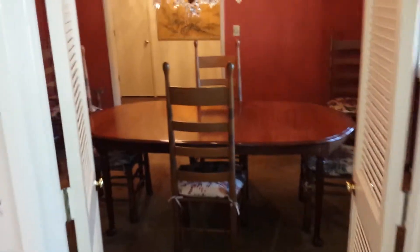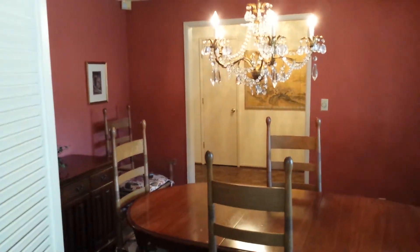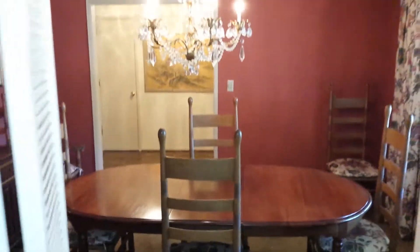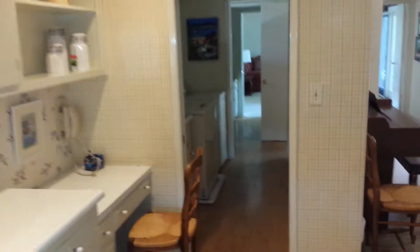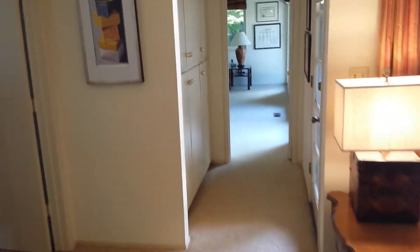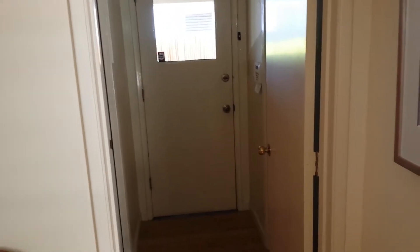There's a formal dining room that opens into the walkway we came in through the front door. Off the kitchen is the laundry room with a sink and lots of storage space. There's a pantry on this side and also some more storage cabinets that go out to your garage and carport.